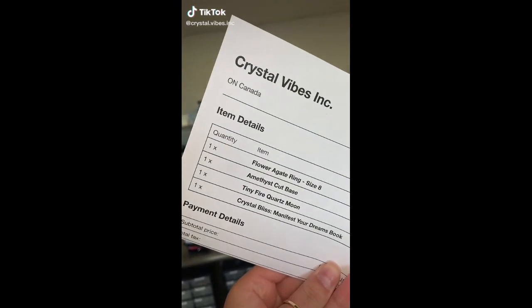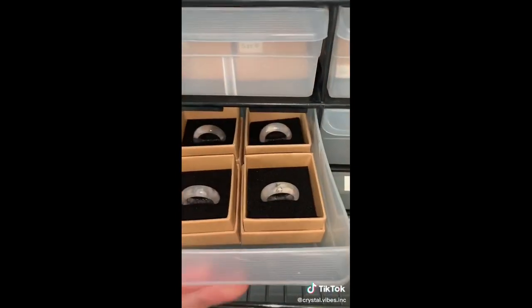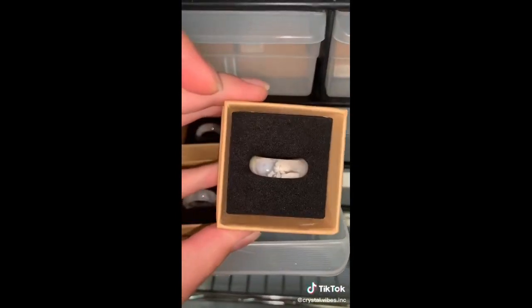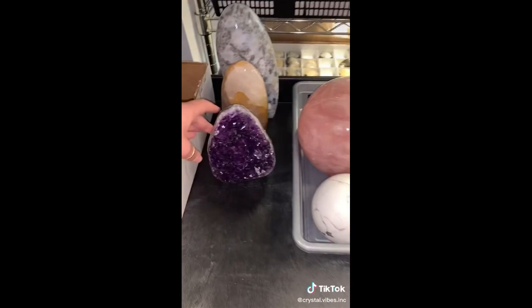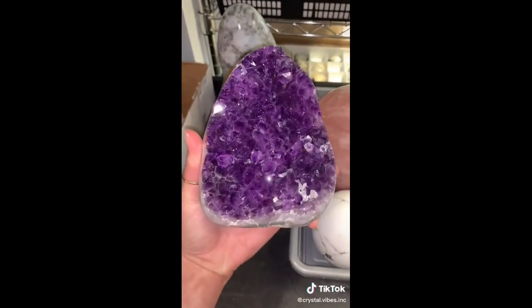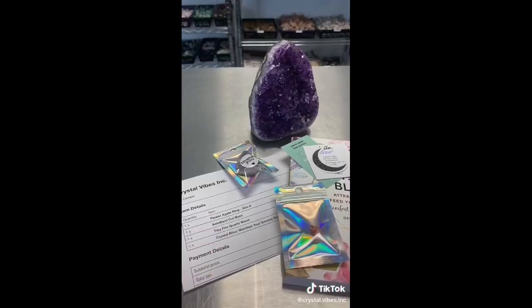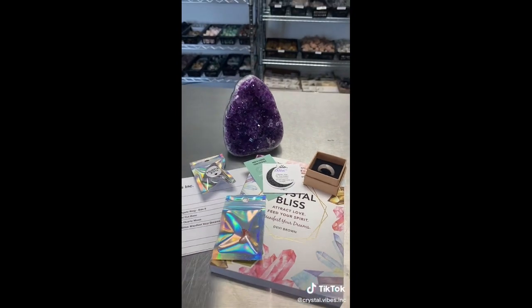Happy Wednesday, lovelies. We are going to pack Skylar's order. Starting off with one of these incredible fire quartz mini moons, a gorgeous flower agate ring, one of my favorite crystal books — Crystal Bliss: Manifest Your Dreams. Last but certainly not least, Skylar got this incredible amethyst cup base. Skylar, thank you so much for your order. I hope you love all of your new Crystal Vibes goodies.